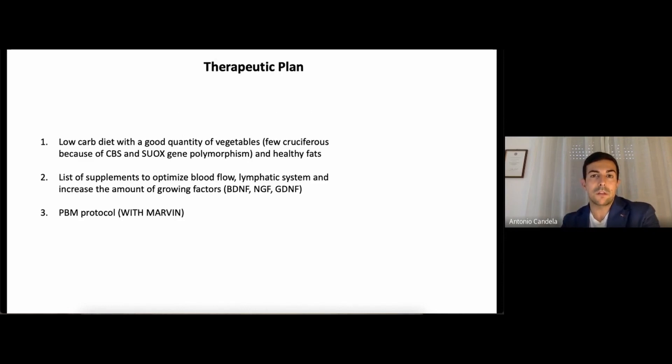The therapeutic plan was to put her on a low-carb diet with a good quantity of vegetables, although few cruciferous vegetables because of CBS and SUOX gene polymorphisms. These two gene polymorphisms mean you are not able to process sulfide in cruciferous vegetables, so you have to be cautious. I also added a good amount of healthy fats, a list of supplements to optimize blood flow and lymphatic system, and increase the amount of growth factors — important for brain plasticity: BDNF, NGF, GDNF. And the PBM protocol was designed in collaboration with Marvin — I have to say I learned a lot on this case.